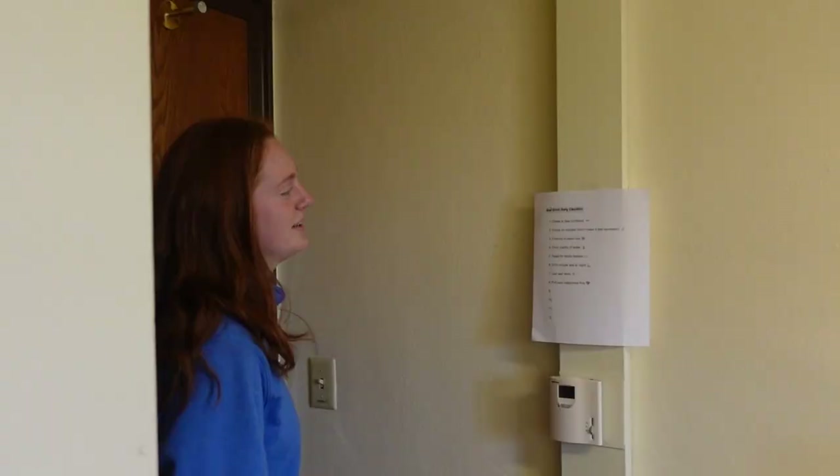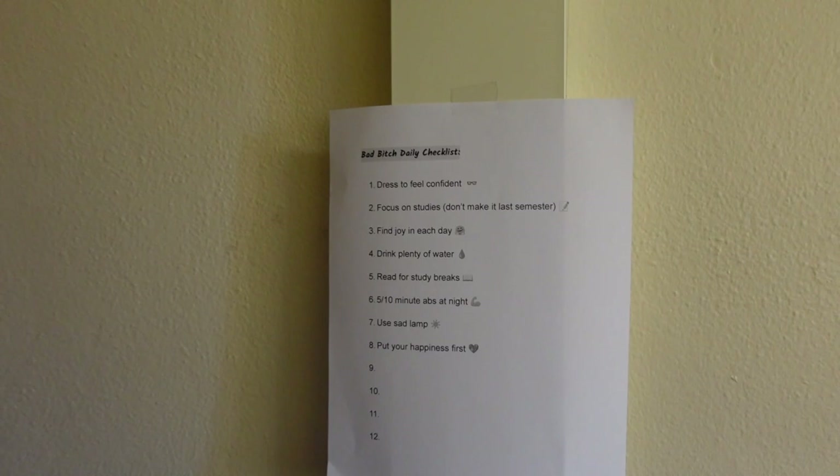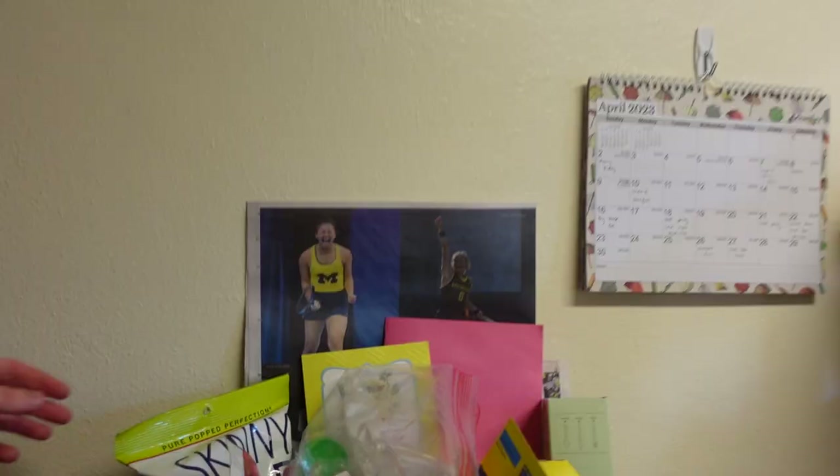Hi Metsers! I'm Jenna and welcome to my room in Stockwell. The first thing I have is a Staley checklist. My last semester didn't go very well, so I was like, this semester I'm gonna type down stuff of everything I want to do to make this semester a little better.